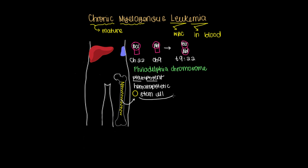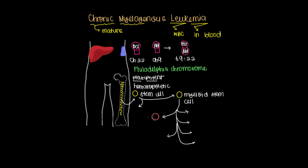This pluripotent hematopoietic stem cell can produce two different lineages. We're not focusing so much on the lymphoid stem cell lineage here, but let's pay better attention to the myeloid stem cell. There are a variety of things that could be produced here, but it's these white blood cells that we'll see being produced excessively in chronic myelogenous leukemia.